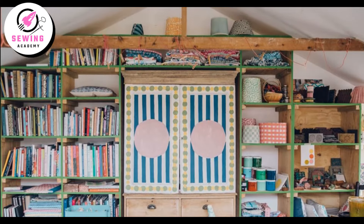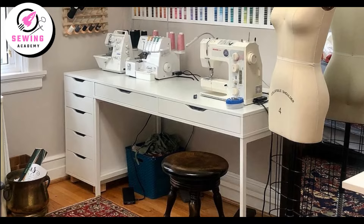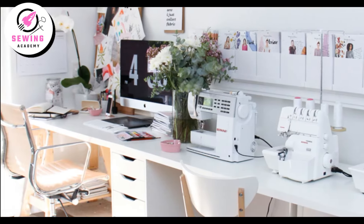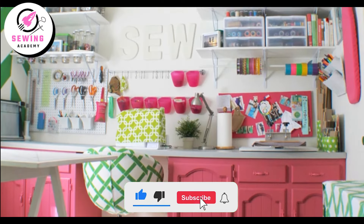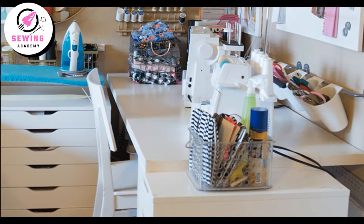First, organization is key. Discover clever storage solutions like labeled bins, wall-mounted spool holders, and stylish cabinets to keep all your supplies neatly arranged.